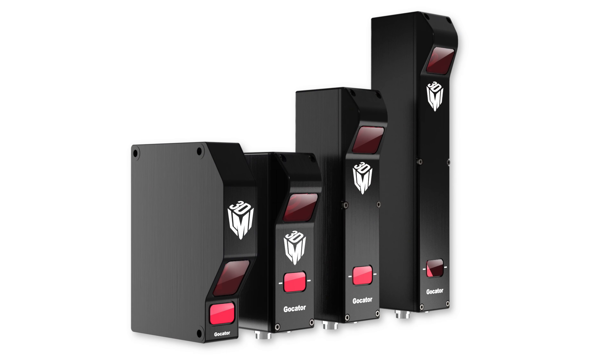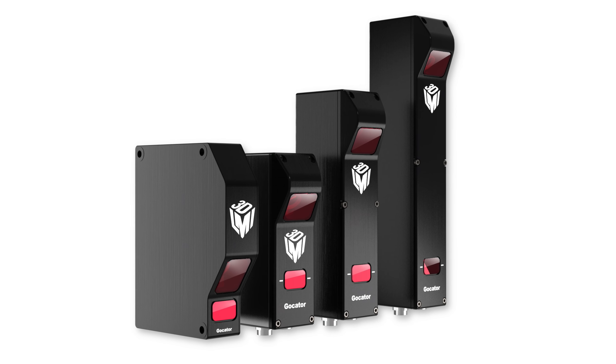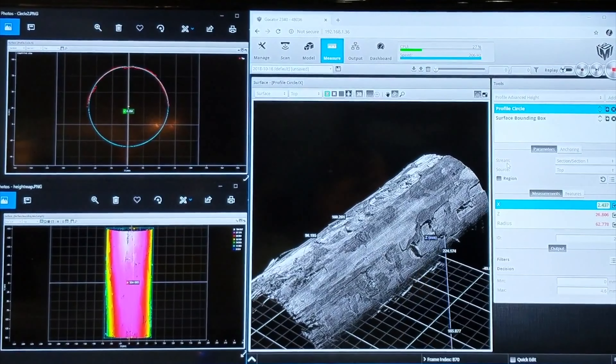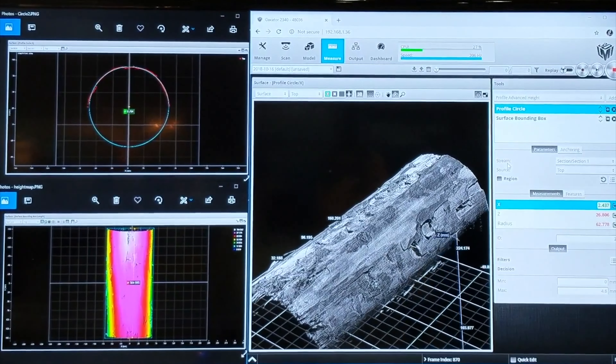We build smart sensors, so they have built-in software and tools that allow you to take measurements as well as find defects without going into software programming. You don't have to be a programmer to utilize these sensors.